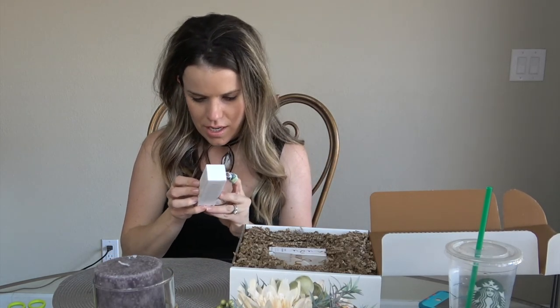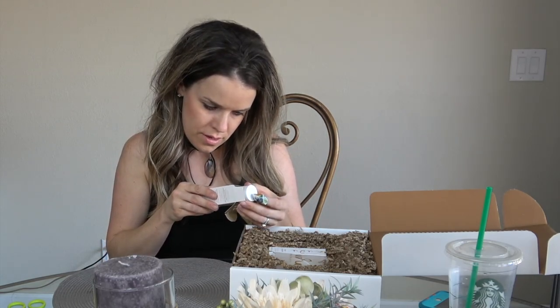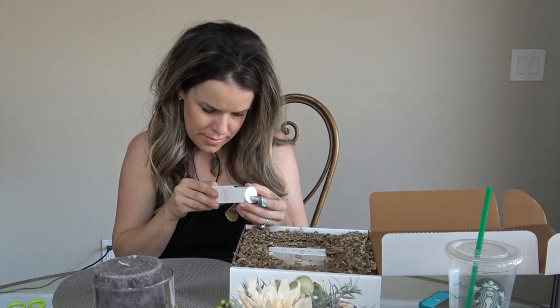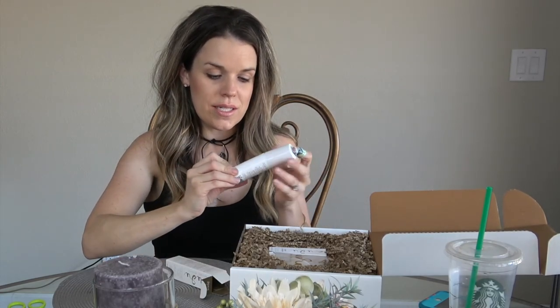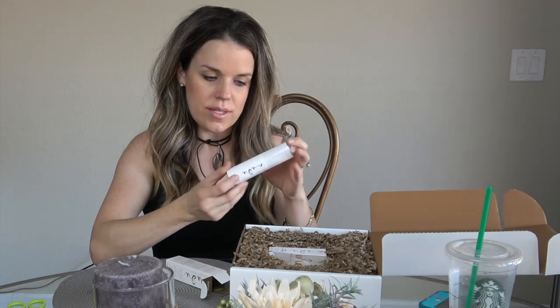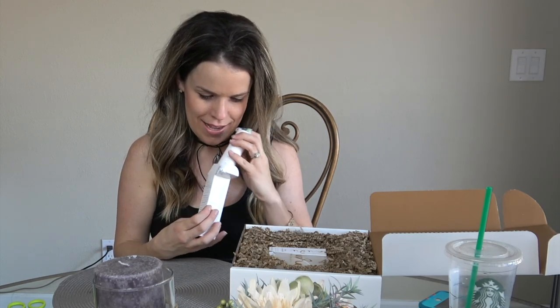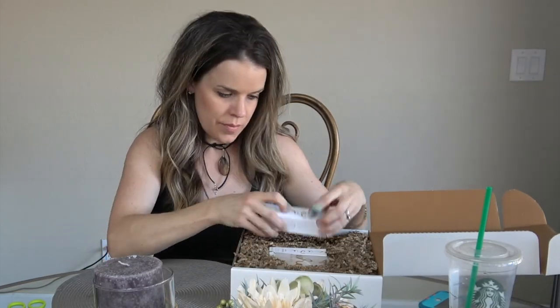This is the overnight cream I was talking about when I saw it on their website! There are stem cells in here plus licorice extract. It also contains mango, sunflower, shea butter, rose skin cells, and daffodil skin cells. It's another pump. This is a brightening treatment for all skin types — I'm going to start using this tonight.